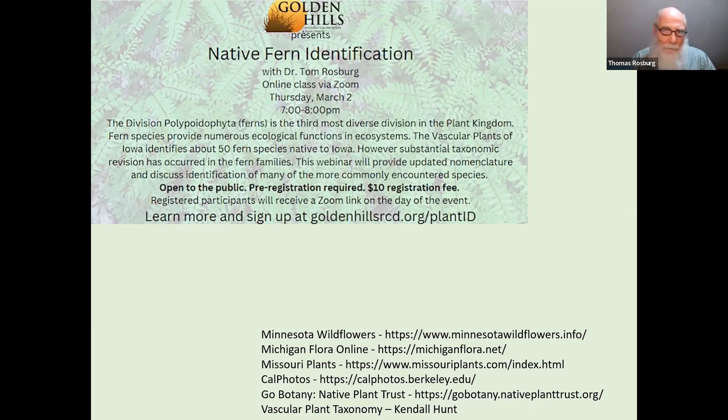These are the sources of images. Can't say enough about the value of having these kinds of pictures and photos online. A lot of putting this program together is really just basically a lot of time looking for the images that I need that are just right. Luckily there's a lot of them out there that do a pretty good job. I just want to give a shout out to that resource. Let's take a look at some of the ferns we'll be looking at here.